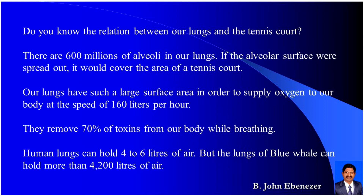Our lungs remove 70% of toxins from our body while breathing. Human lungs can hold 4 to 6 liters of air. But the lungs of a blue whale can hold more than 4,200 liters of air.